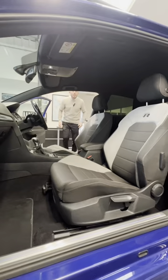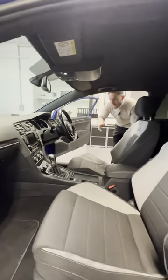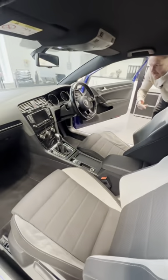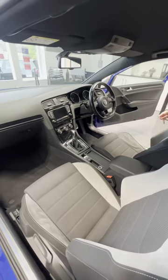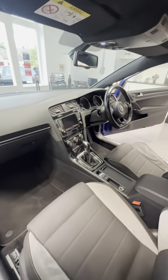Let's take a quick look at the interior. Inside there, you've got your stunning Golf R seats, your multifunction flat-bottom steering wheel with adaptive cruise control. The car comes with climate control, DSG gearbox, and the lovely ambient lighting inside there as well. Just a lovely spec car.